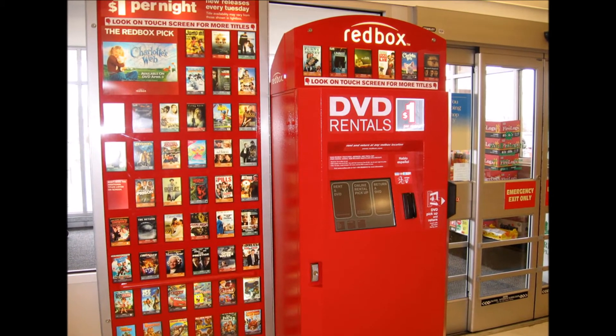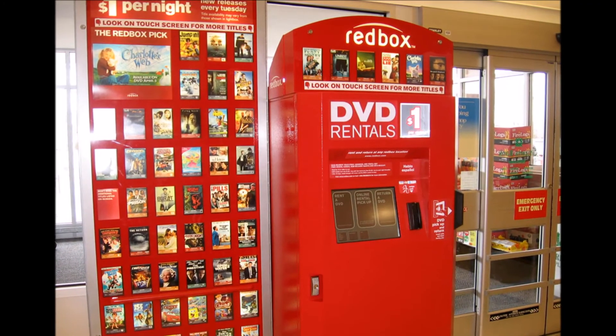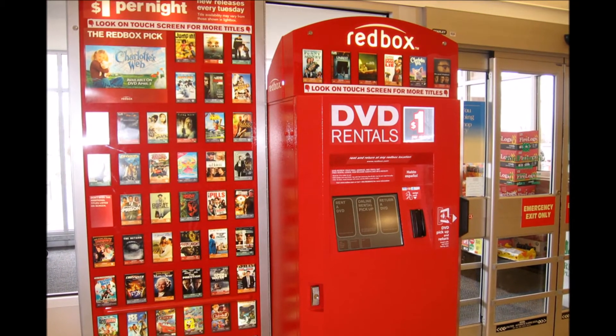This is a Red Box. A Red Box is the device that allows people to rent DVDs and games for the price of $1 per night.